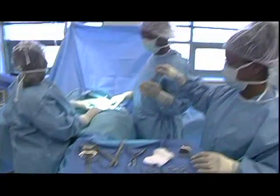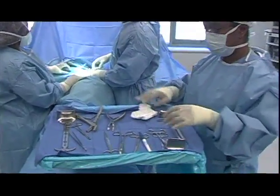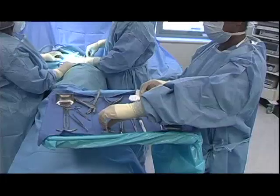We come in here and set up whatever case we're doing — like a total knee. We come here and practice a total knee with all the instrumentation, the draping, the drugs we need. They have truly mirrored a real OR.